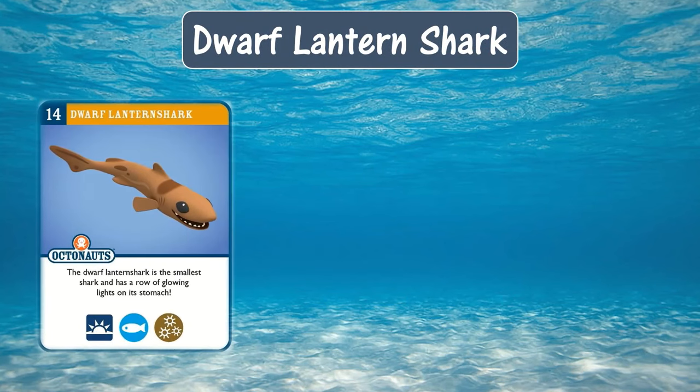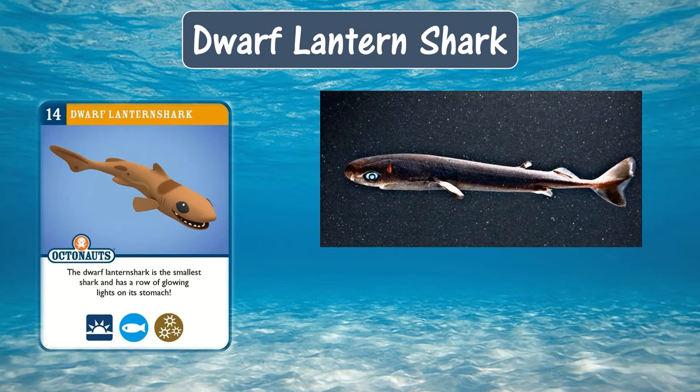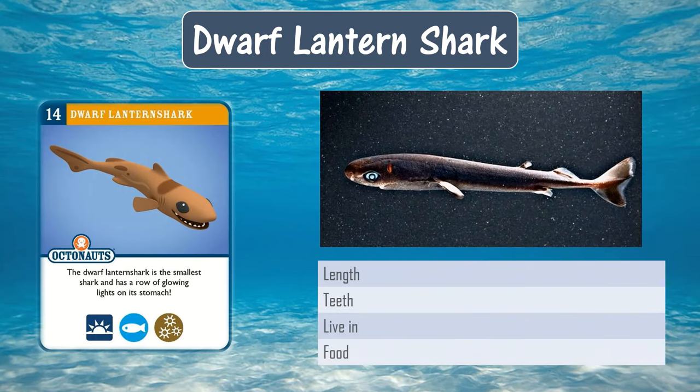Dwarf Lantern Shark. The dwarf lantern shark is the smallest shark and has a row of glowing lights on its stomach. It can grow up to eight inches, which is as big as a human hand, and it lives in the twilight zone.